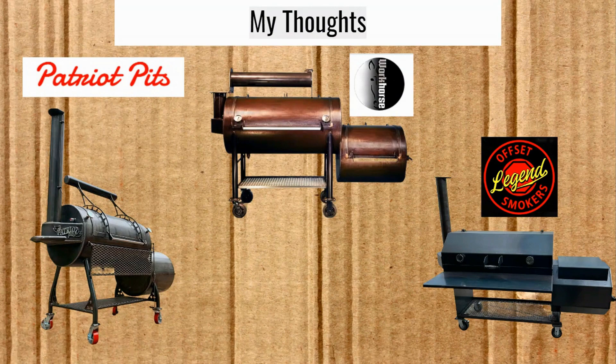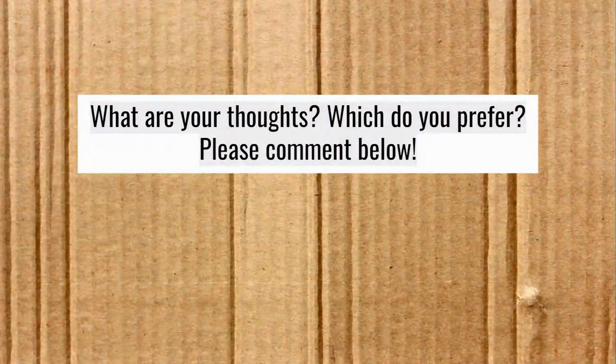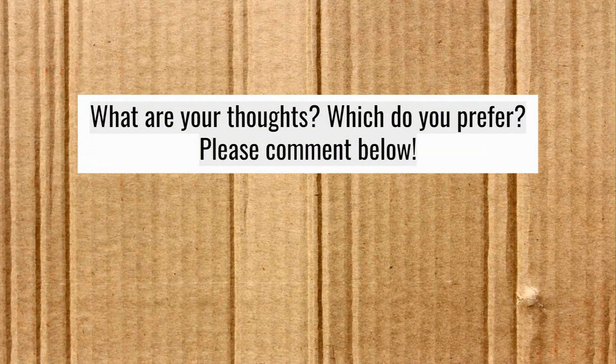Those are my thoughts. I'm sure you have your own — please share them in the comments below. Which of these three do you prefer? If you own one of them, particularly the Patriot Pits or Legend Smokers, leave me a review in the comments. As always, y'all, go get your smoke on.